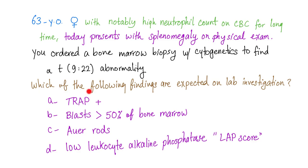Question: which of the following findings are expected in a lab investigation? A: TRAP positive. B: Blasts greater than 50% of the bone marrow. C: Auer rods. Or D: Low leukocyte alkaline phosphatase, or LAP score.